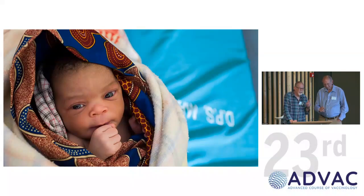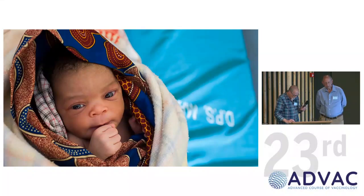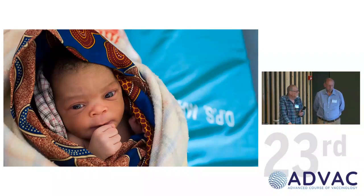Ron clarifies: the 50% threshold for the GMC non-inferiority is not the point estimate but the lower limit of the confidence interval. So the actual point estimates were higher — around 60–70% — but had to be confirmed above 50% with confidence. It is slightly better than a simple 50% cut-off.